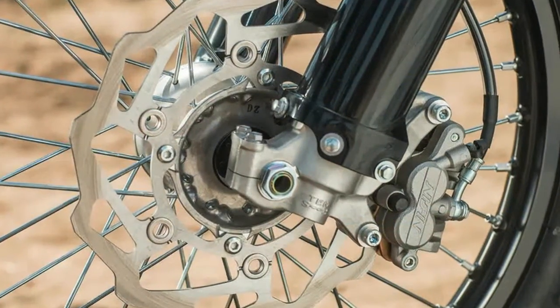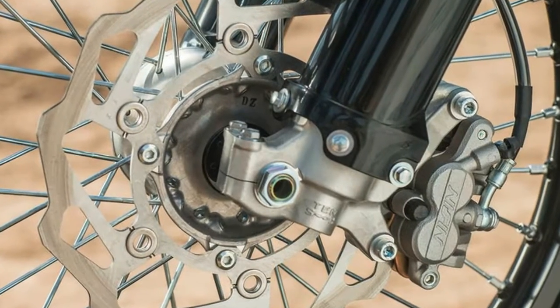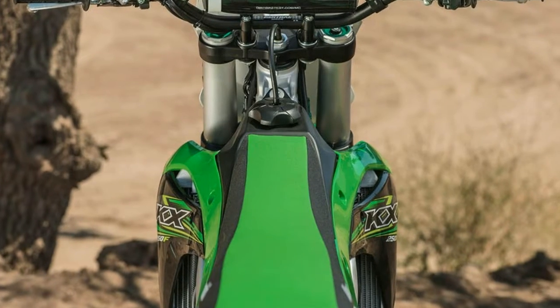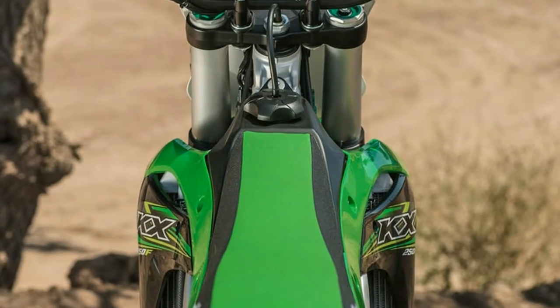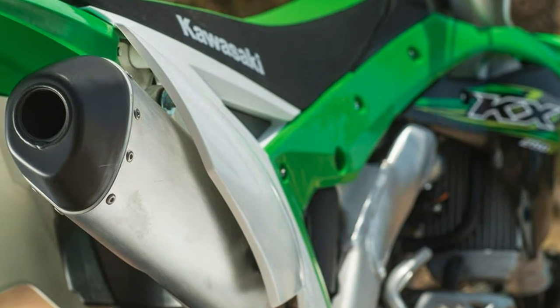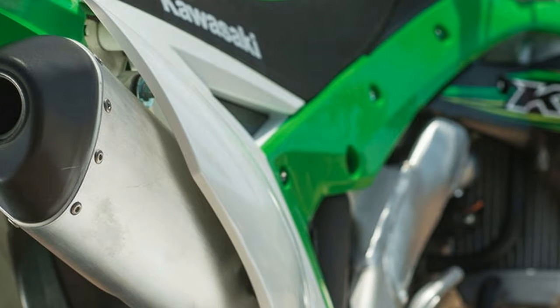For more experimenting, we tried the KXF's lower foot peg mounting position and found that the change opened up the rider compartment without creating an awkward feel. Overall, we're impressed with the 17 KX250F and can't wait to see how it stacks up against the competition. Kawasaki has officially made things very interesting for 2017.